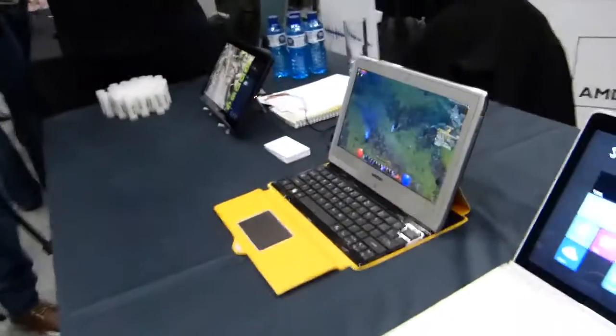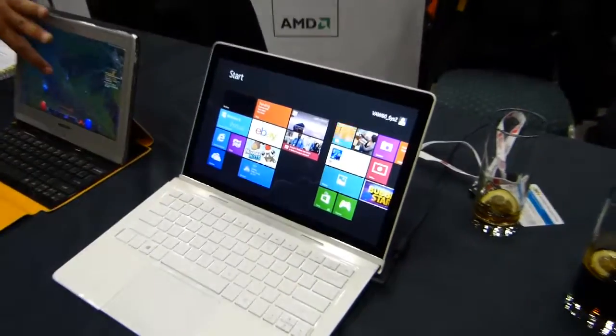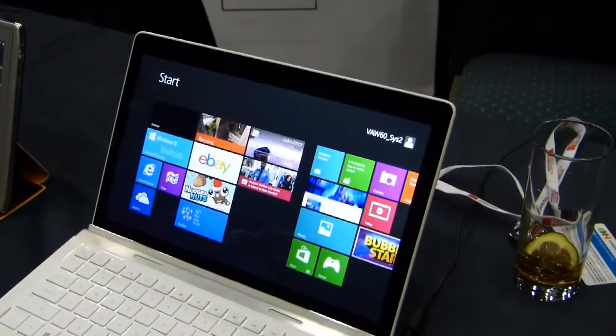I'm here with Christopher from AMD — thanks for giving us the overview. When do you think we'll see these products in devices? Tomas will be coming to market around the middle of the year, and you'll start seeing a number of products across a full range of different designs. Just in time for back to school.